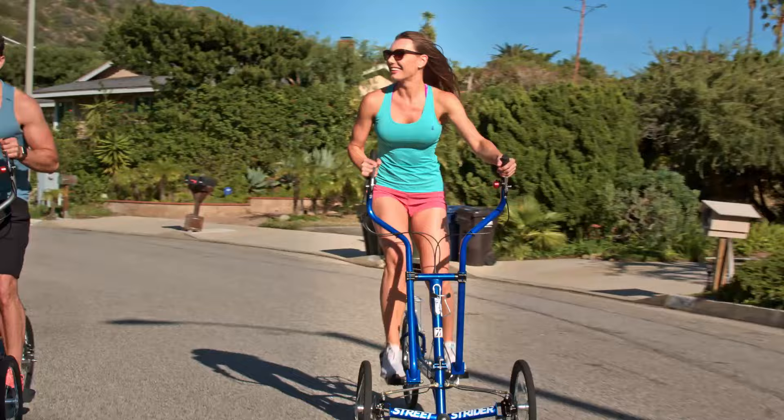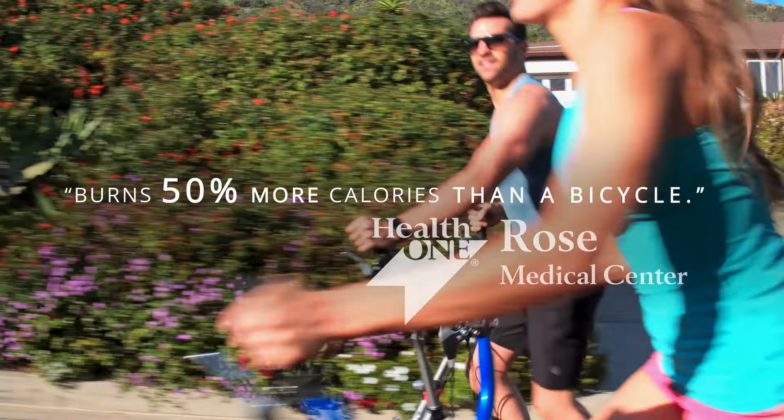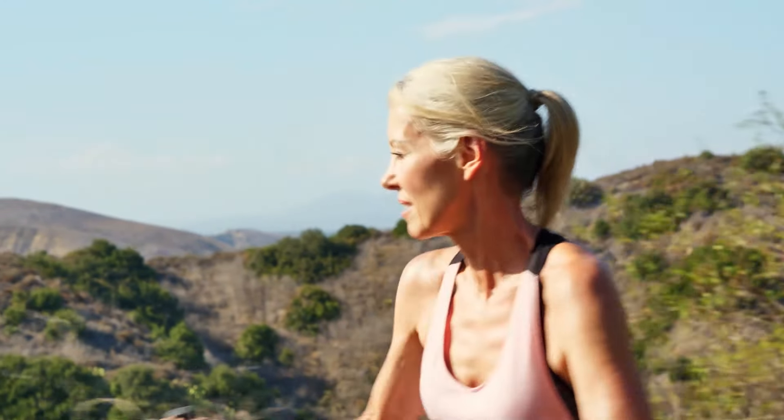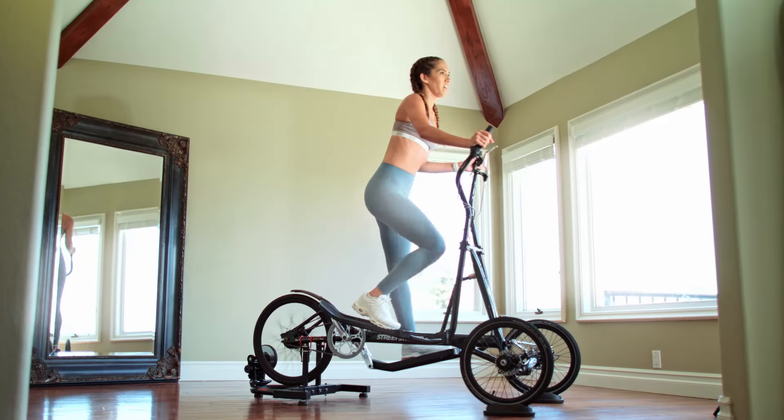A study conducted by the Rose Medical Center found the Street Strider burns 50% more calories than a bicycle. And the Street Strider was named the best overall cardio machine by Oxygen Magazine.